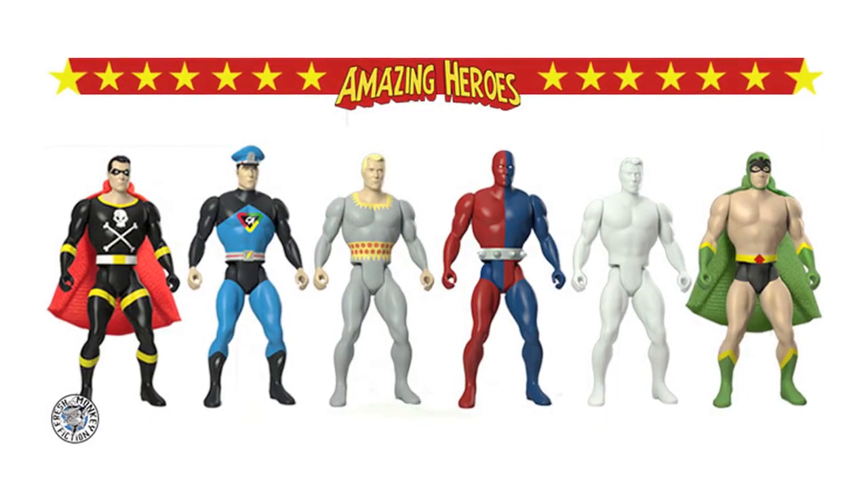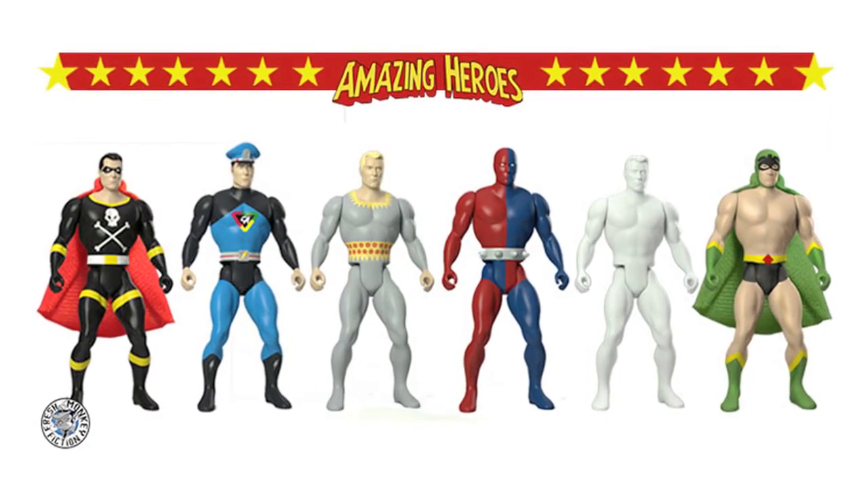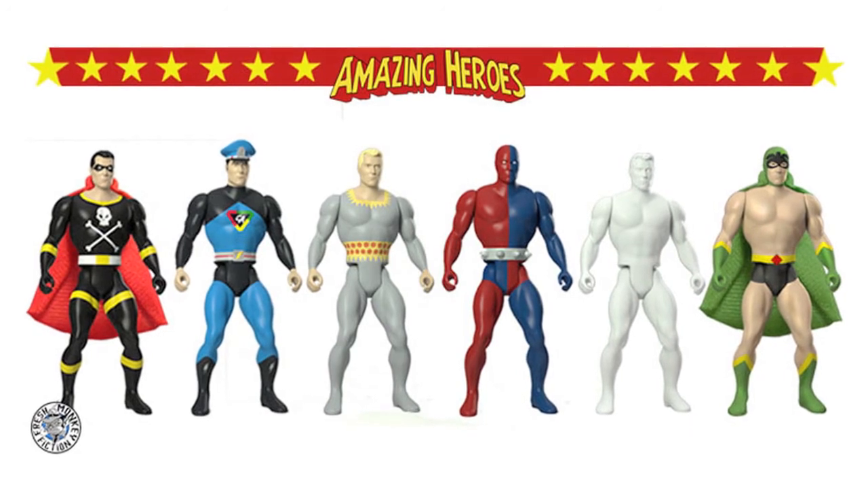Good news: the Amazing Heroes Kickstarter by Fresh Monkey Fiction, which we featured last week, has been successfully funded, receiving over $31,000 worth of pledges. We'll make sure to keep you up to date with this as the line progresses.